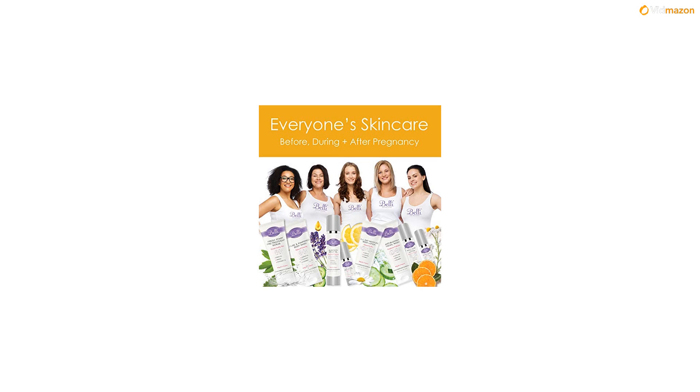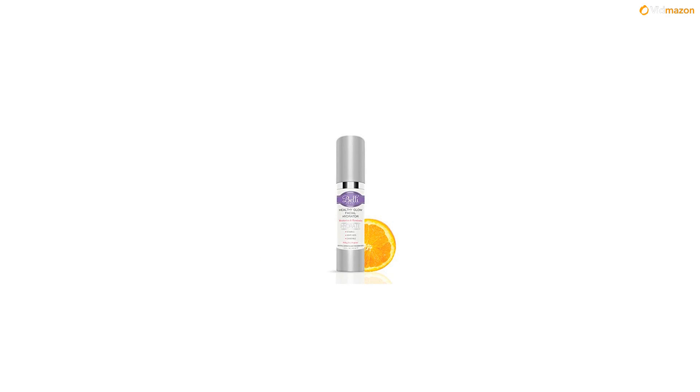Unlike other lotions and moisturizers which leave unpleasant layers of oil on your skin, the Belly Healthy Glow Facial Hydrator is lightweight and leaves your skin feeling crisp and cleansed after use.